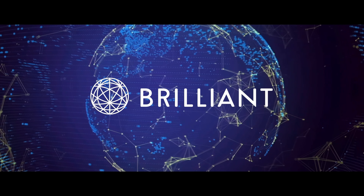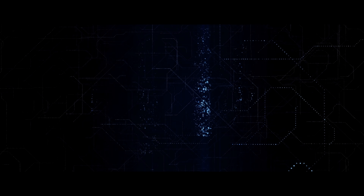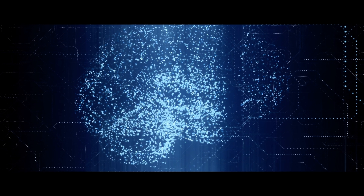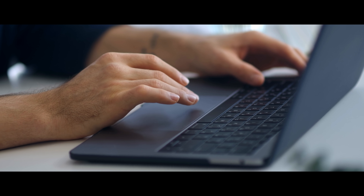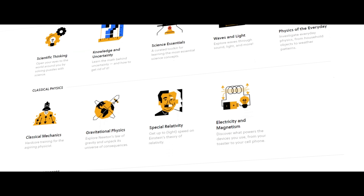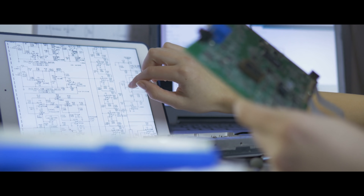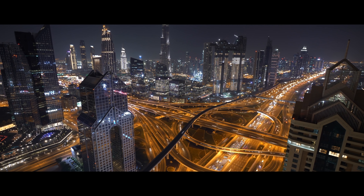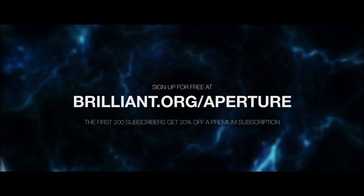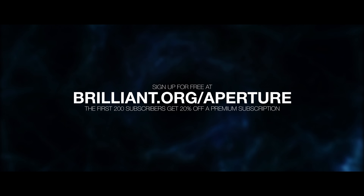Brilliant is helping turn people like you and I into the pioneers of the future. Topics such as general relativity and artificial neural networks aren't exactly the easiest things to grasp, but Brilliant does a great job at explaining each bit piece by piece. Some learn better by watching, some learn better with hands-on experience, but Brilliant gives you a bit of everything — they show you what you're learning, why you're learning it, and how it's applied in real life. If you're interested in having a big impact on the future, you'll be surprised at how easy they make it to learn. If you are one of the first 200 people to click the link at the top of the description, you'll get 20% off a premium subscription and you'll be able to do as many of Brilliant's courses as you'd like.